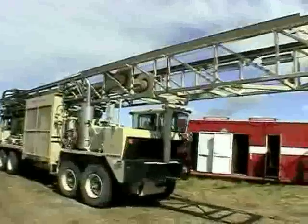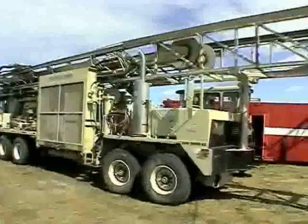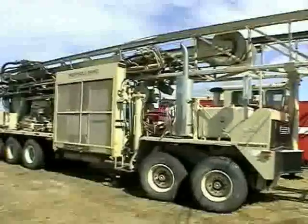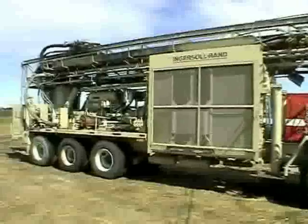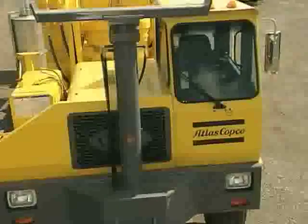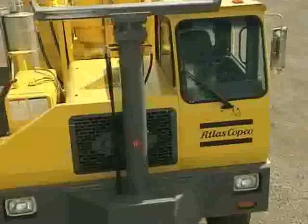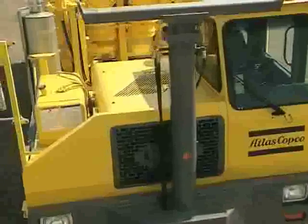The RD20 Advantage begins with mobility. A custom-built 5-axle carrier features twin front steering axles and 3 powered rear axles with driver-controlled differential locks. A 380-horsepower Cat engine with a jake brake and 8-speed transmission assures smooth mobility on the road at highway speeds.